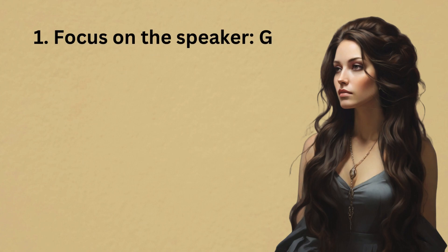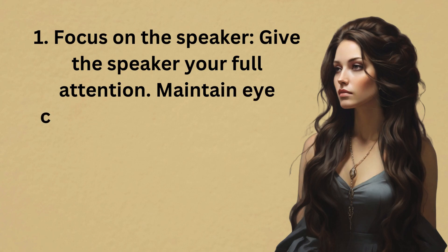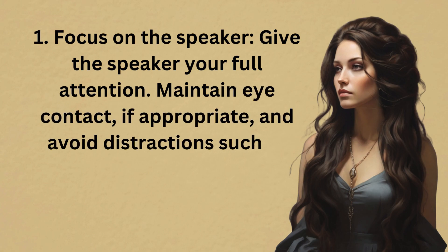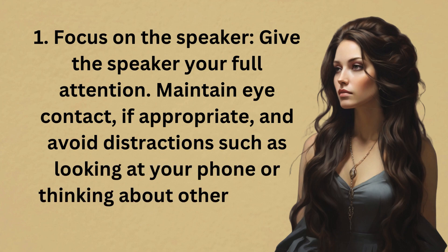1. Focus on the speaker. Give the speaker your full attention. Maintain eye contact, if appropriate, and avoid distractions such as looking at your phone or thinking about other things.